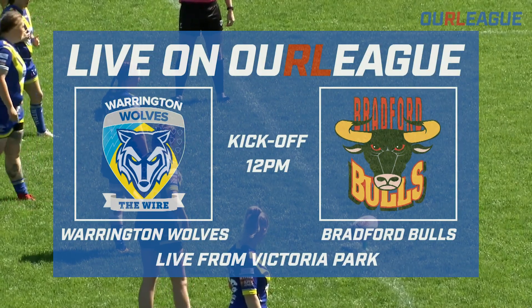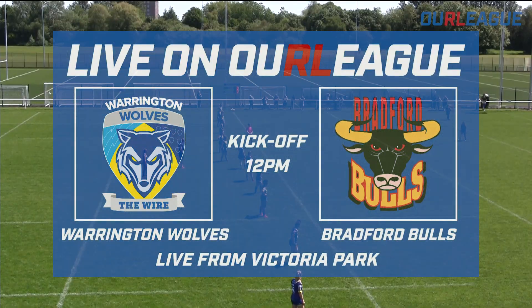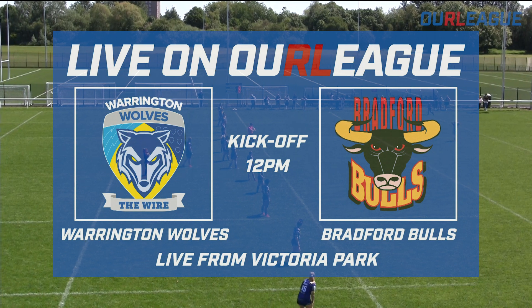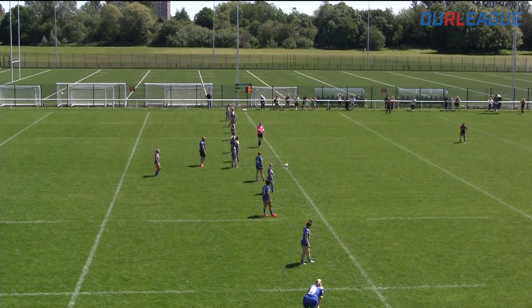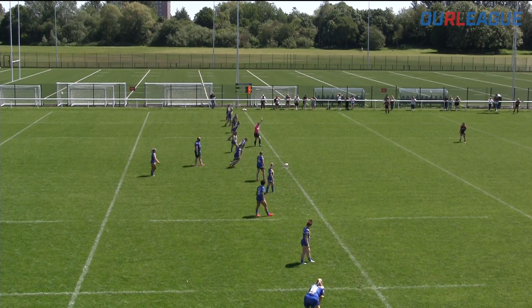Will it be Warrington or Bradford? We will find out. Michelle Davis just waiting to go ahead to get us underway. It would be very interesting if she can pull the strings and get this Warrington side around the field.